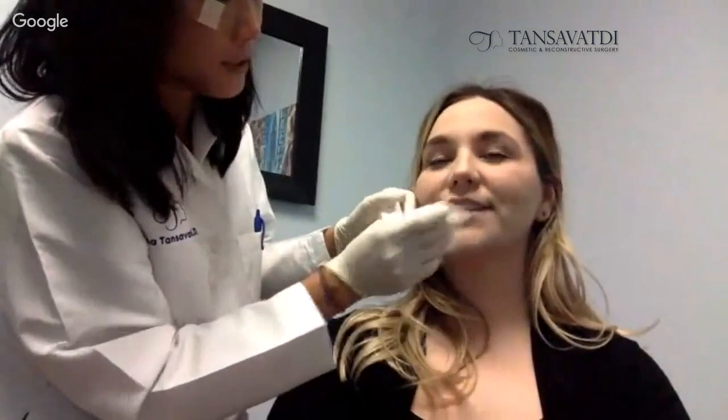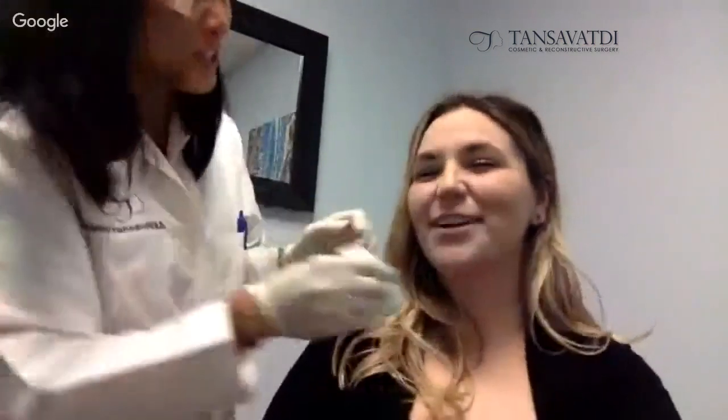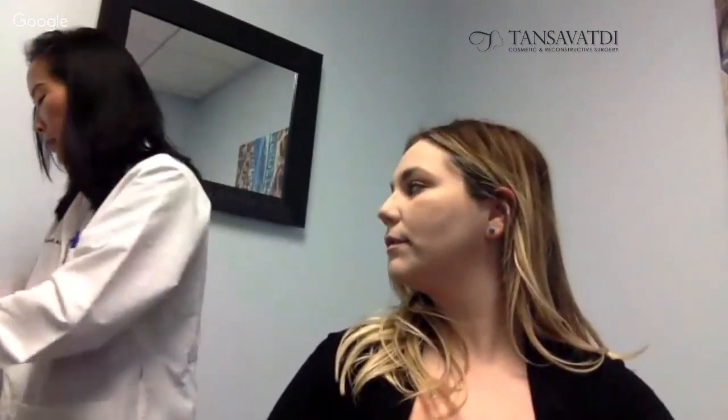I like to use numbing cream — it wears off within an hour. I also like to do my injections with the patient lying slightly flat, but for today so you can see what I'm doing, we'll have her sit up a little. Sarah's never had any lip fillers, so this is new for her. People get scared when that needle is about to make the first injection and they get anxious, but really, with the numbing cream it takes a lot of the pain away and people have very little problems with it.